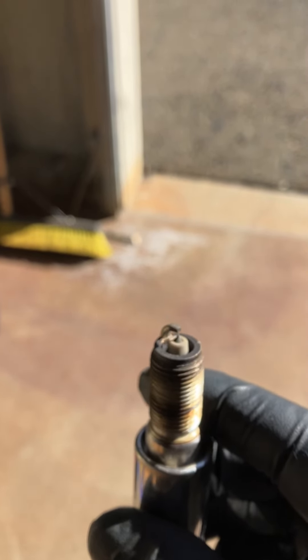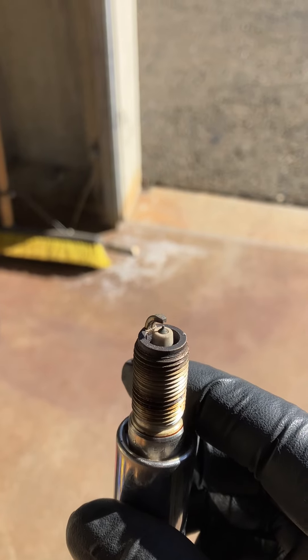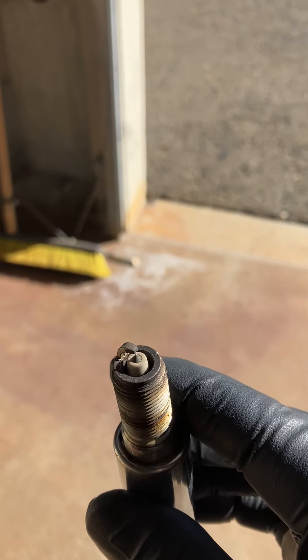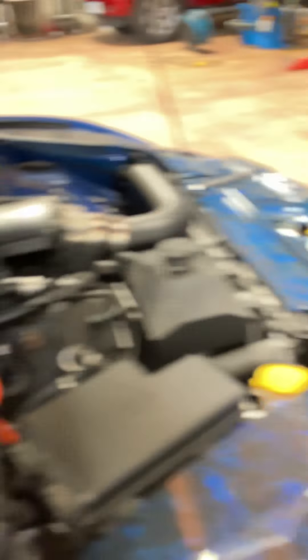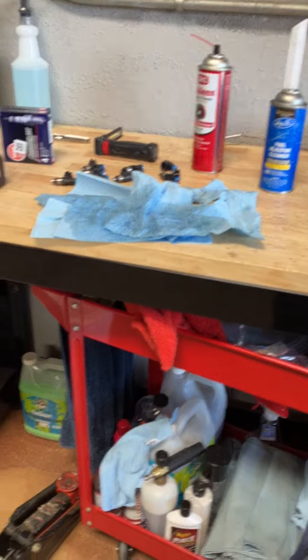If you put in a new plug and it comes out absolutely new while all the others have a little bit of color on them, you might not be getting fuel or spark. Check the connections — electrical connections are the number one place to look when you've just done something. If you've just worked on your car and now you have a problem, go over exactly what you just did on it and make sure everything's good.